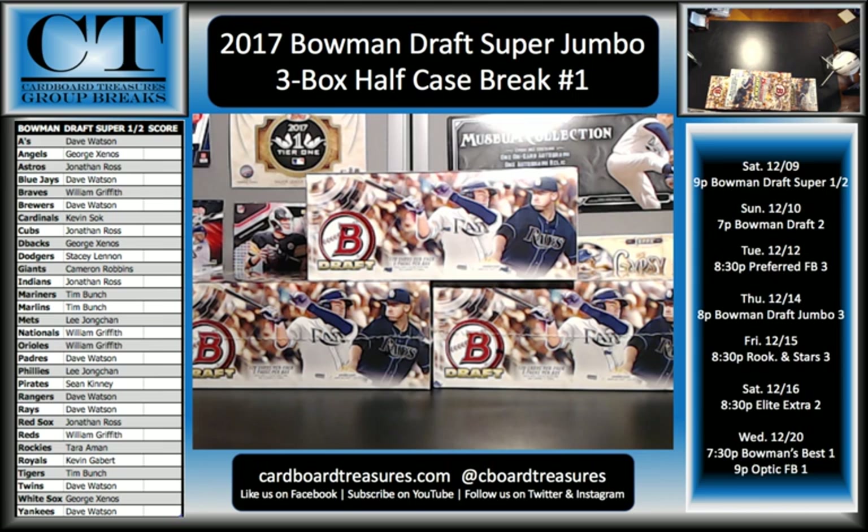All right, let's get this started. Welcome to Cardboard Treasures. This is 2017 Bowman Draft Super Jumbo, three box, half case, break number one. If this is your first time joining a Cardboard Treasures break, welcome. I appreciate you joining in. We do things a little bit differently. We do keep score throughout the breaks, and every numbered card, auto, relic, anything like that counts as a hit. Whoever has the spot with the most hits at the end of the break wins $25 in break bucks. If there's a tie, we will split that up. We also have an active community most of the time — chat's very active — so feel free to join in. We do keep things PG in our breaks, so please keep that in mind.